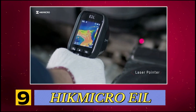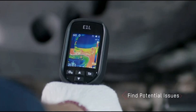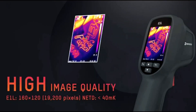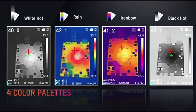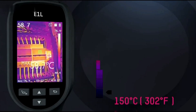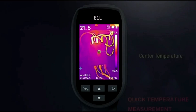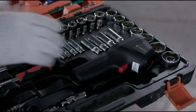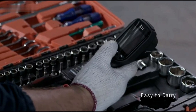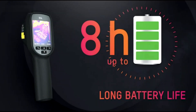Number 9, Heike Micro E1L handheld thermal imaging camera, featuring a 160 by 120 resolution capturing approximately 19,200 pixels and a 25 Hz refresh rate for smooth visuals. It operates within a temperature range of negative 4 degrees Fahrenheit to 1,022 degrees Fahrenheit, making it suitable for tasks like electrical inspections, home insulation assessments, and outdoor exploration. The device is compact enough to fit into most tool bags, and offers up to 8 hours of operation on its built-in rechargeable lithium battery.